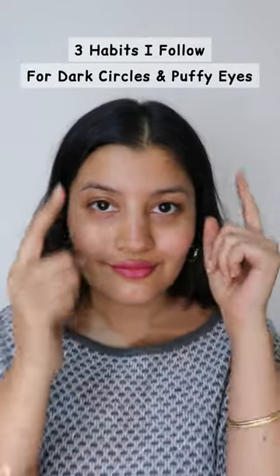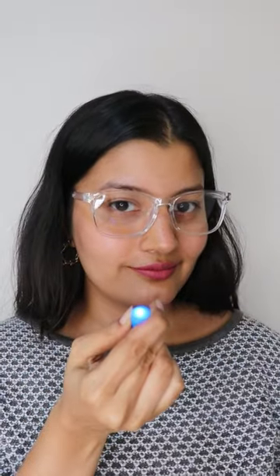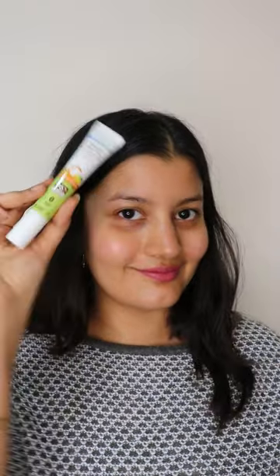Three habits I follow to reduce dark circles and puffy eyes. Always wear blue light filter glasses while using your phone and laptop, because too much screen time with naked eyes can cause eyes to become puffy.